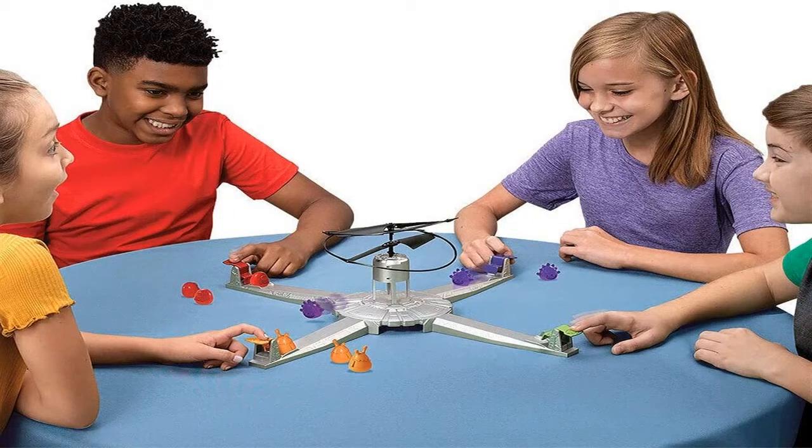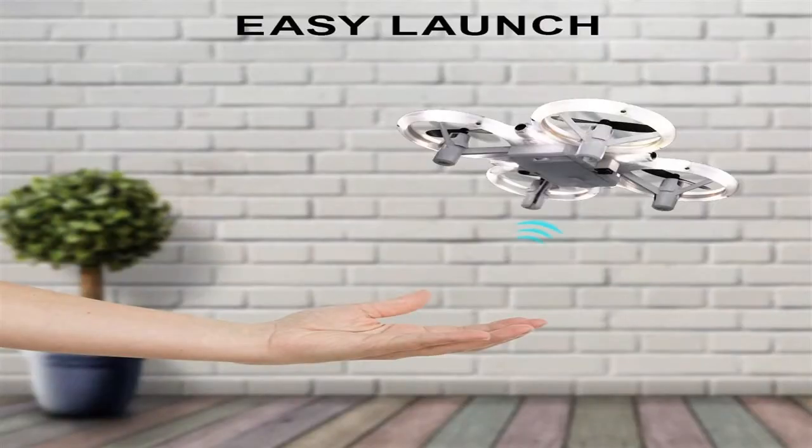Quadrocopters have become one of the most prominent playthings in recent years. If earlier only the military could afford such a device, now even youngsters are acquiring drones. Let's take a look at exactly how to select a quadcopter to enjoy a safe flight.